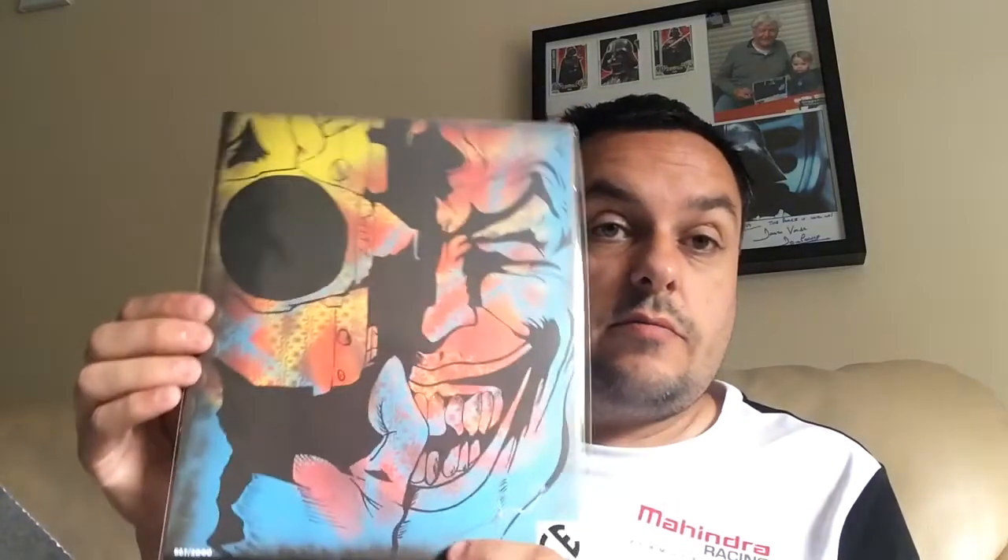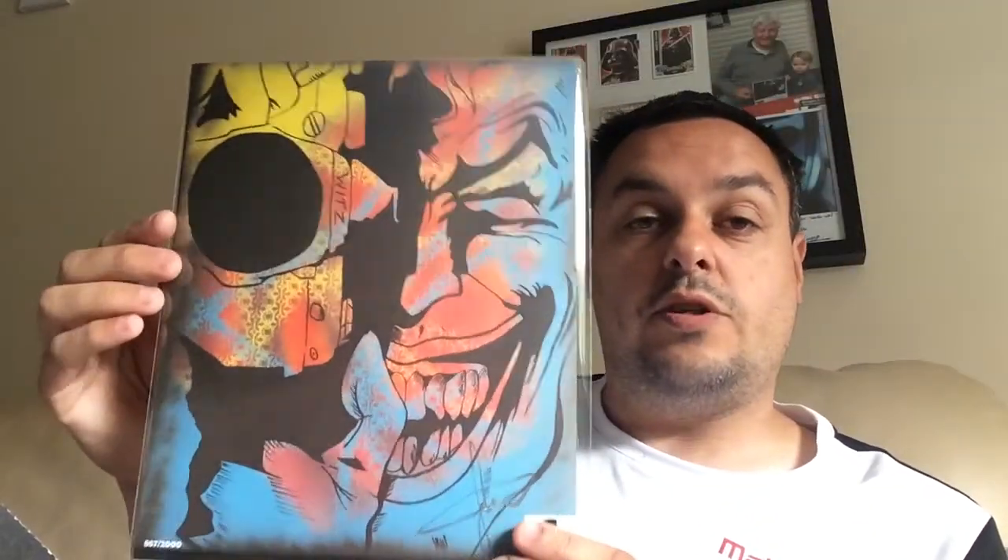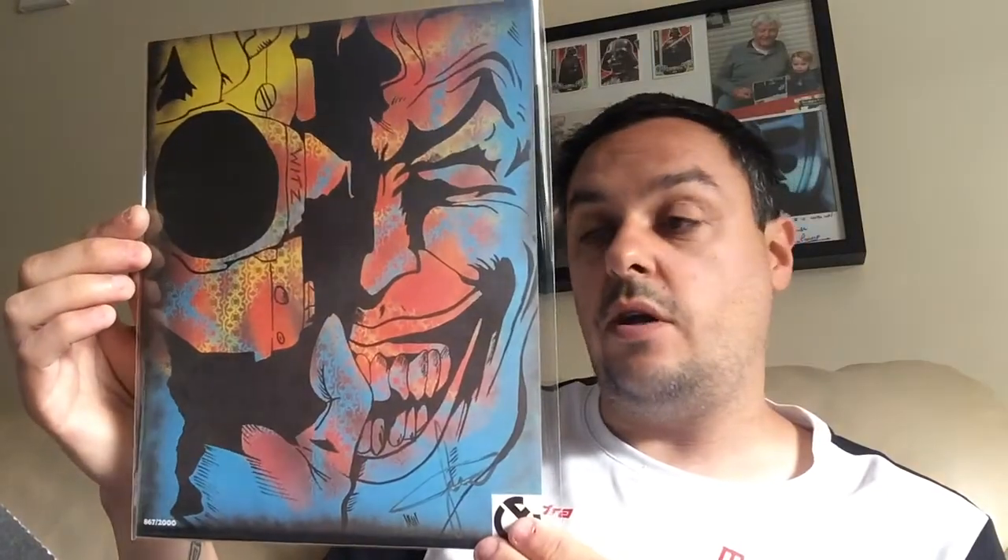And I got the Joker print. Out of the two I would have preferred the Samurai Batman, but it's not too bad — it does look okay. I would have preferred the other one purely for the fact that I do prefer Batman. This is number 867 out of 2000, so that would possibly be up for trade if anyone wants to trade for the Samurai one.